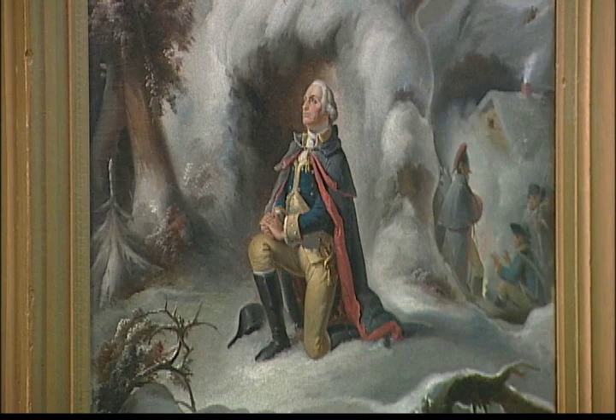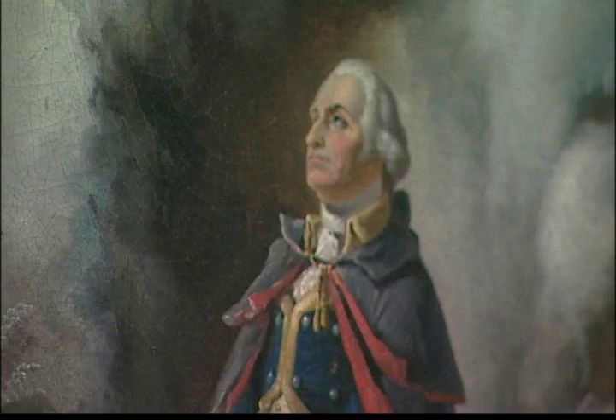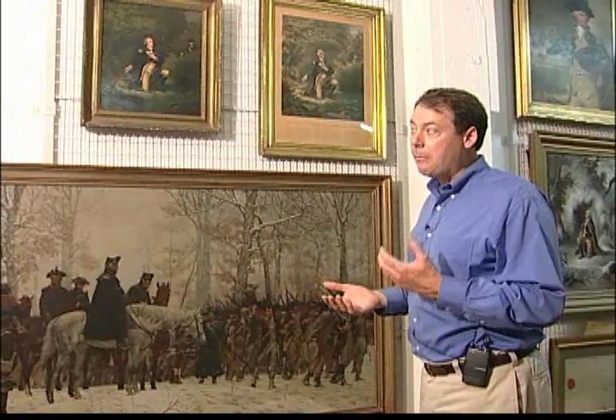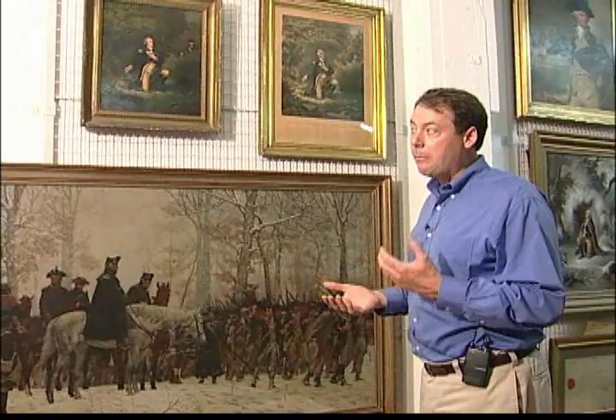And of course it leads to a whole genre of paintings — another example here of Washington in prayer at Valley Forge. A wonderful, rich, layered history of the stories that Americans have told about the Revolution, the things that they have chosen to remember and to emphasize at different points in American history.